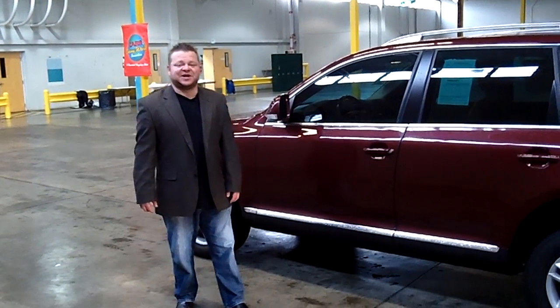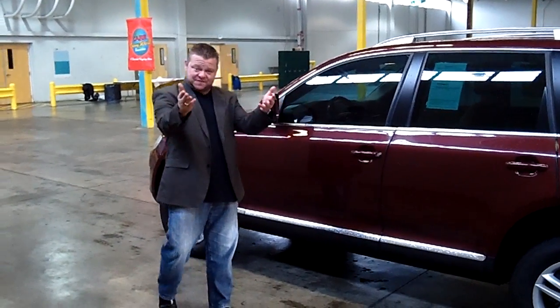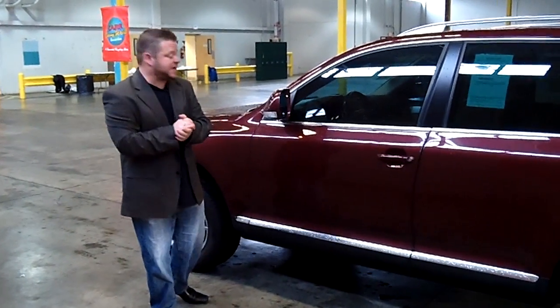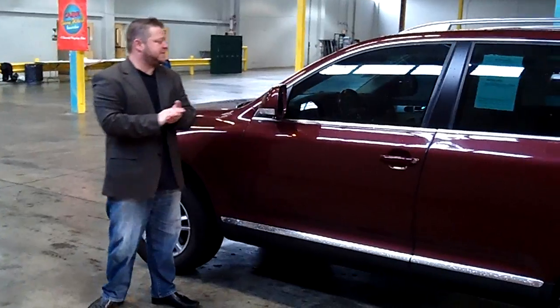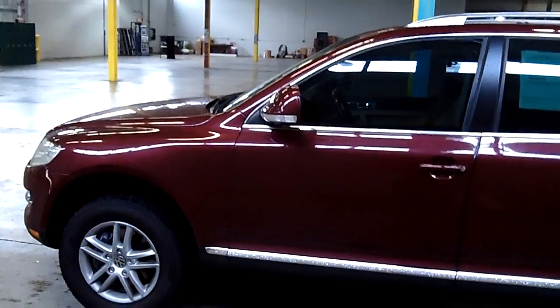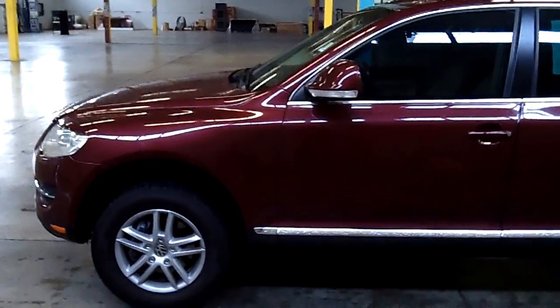Hi everybody, Scott coming to you live at Car Chevrolet. Thanks for clicking that link and taking a look, and welcome to your virtual video walk-around. This is the 2008 Volkswagen Touring, stock number WP2428. This virtual video walk-around means you get to see this vehicle up close and personal, as opposed to looking at static photos.